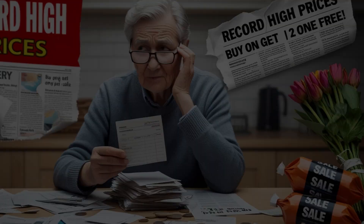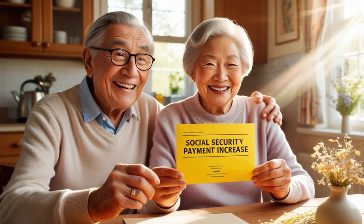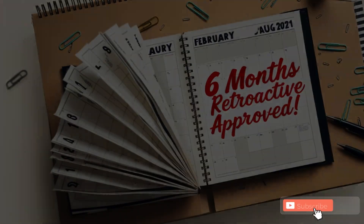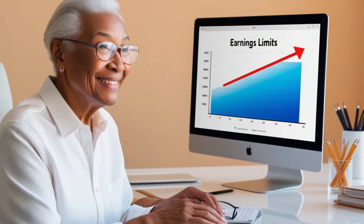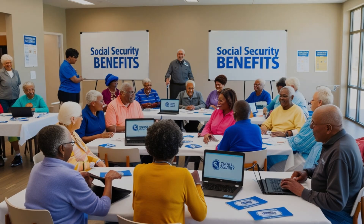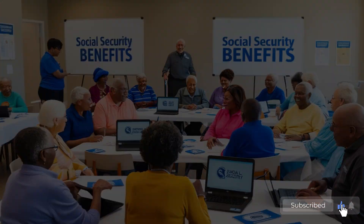Before we end this video, I want to remind you to hit that subscribe button and turn on notifications so you never miss out on important updates about Social Security benefits and other crucial information for seniors. Drop a comment below if you have any questions about these retroactive payments or if you'd like me to cover any other topics related to Social Security benefits. Thank you for watching — staying informed about your benefits is one of the best ways to ensure a secure and comfortable retirement. Until next time, take care and make the most of your benefits.